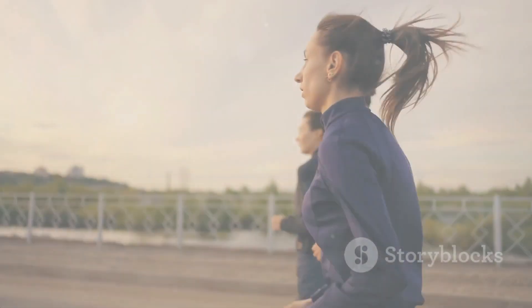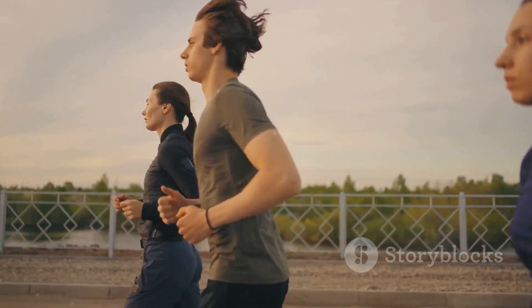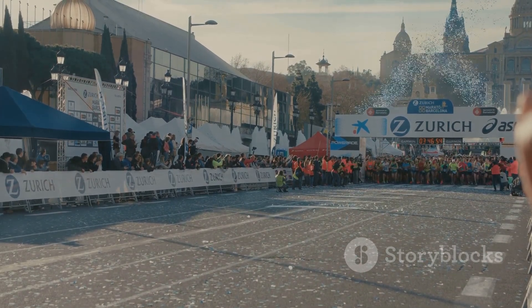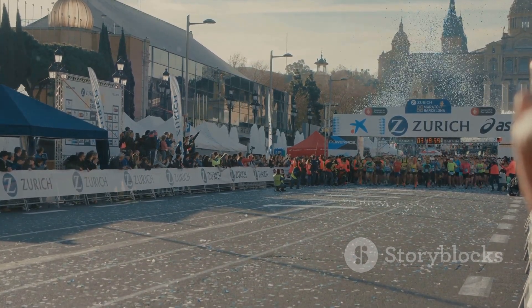Now, it's time to put all that preparation into action. Marathon day is not just about the physical effort you've put in during your training. It's also about the mental strength and determination you bring to the starting line. It's about pacing yourself, understanding that a marathon is not a sprint, but a long and steady journey.